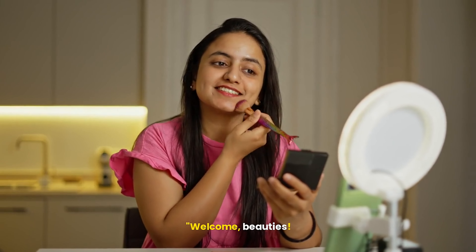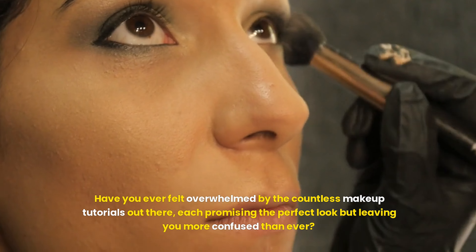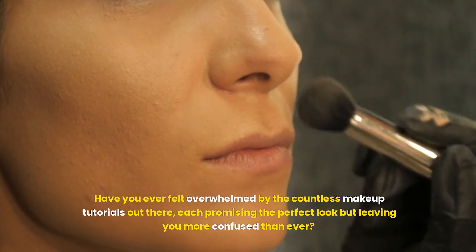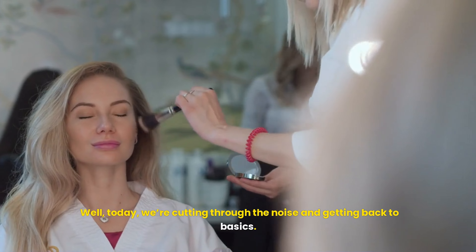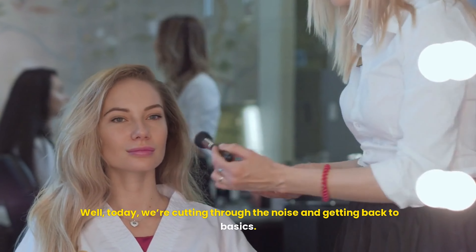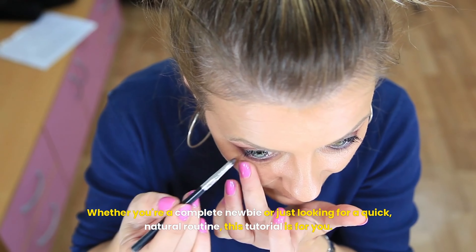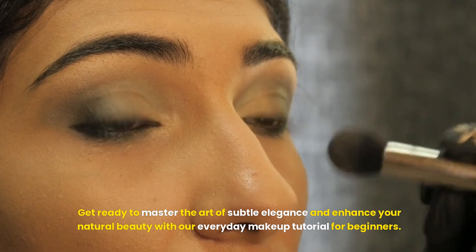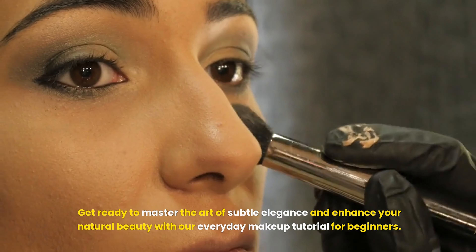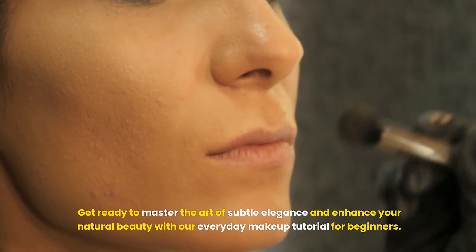Welcome, Beauties! Have you ever felt overwhelmed by the countless makeup tutorials out there, each promising the perfect look but leaving you more confused than ever? Well, today we're cutting through the noise and getting back to basics. Whether you're a complete newbie or just looking for a quick, natural routine, this tutorial is for you. Get ready to master the art of subtle elegance and enhance your natural beauty with our everyday makeup tutorial for beginners.